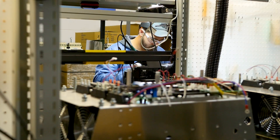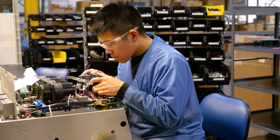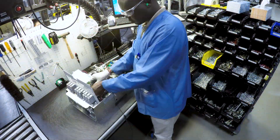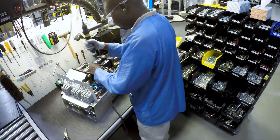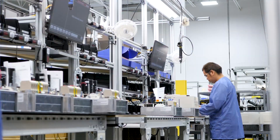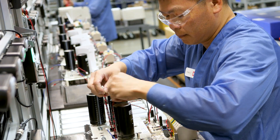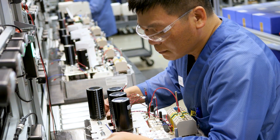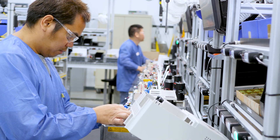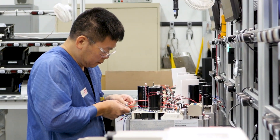Before I was hired on here, we were building these units with one experienced assembler working at a table completing the entire hour-long process from start to finish — all done unguided and mostly relying on memory. We're fortunate at KAV to have many long-tenured employees who know our products inside and out, but this old way opened the door for too many human mistakes and was really hard to learn for new employees.